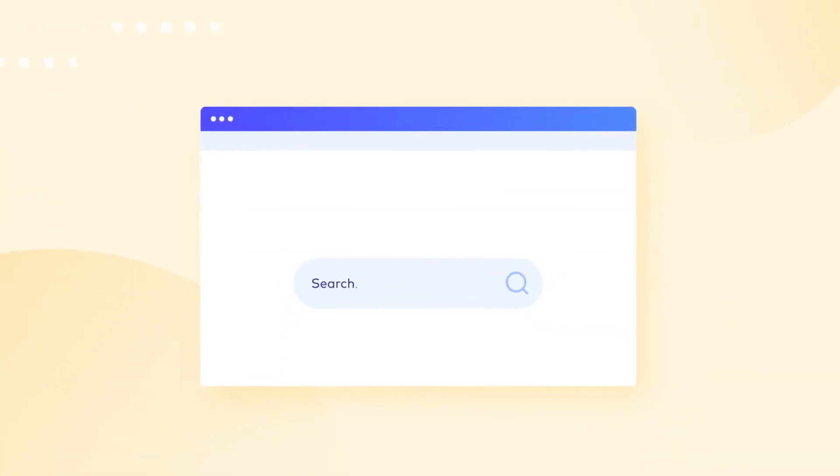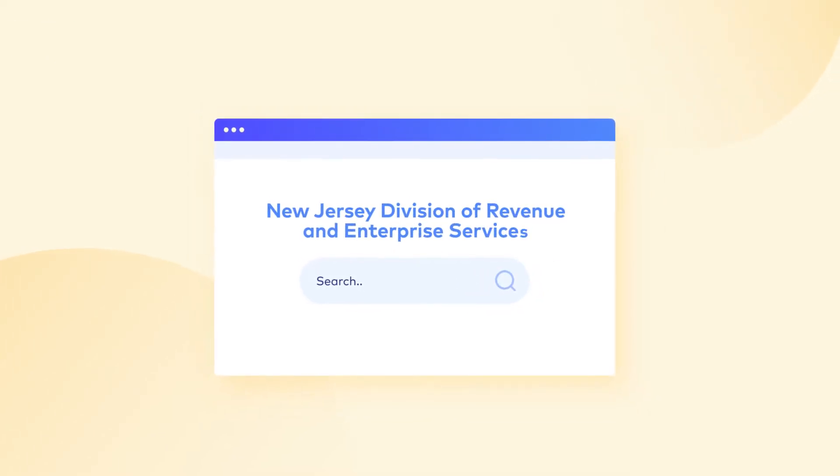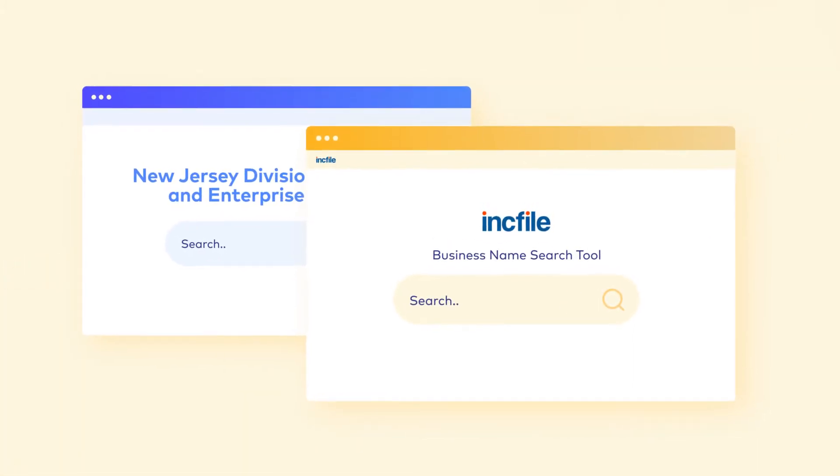Like your own, your business also needs a unique name. Your search can be carried out on the website of the New Jersey Division of Revenue and Enterprise Services. Alternatively, you can check out Inkfile's business name search tool.